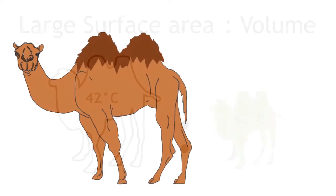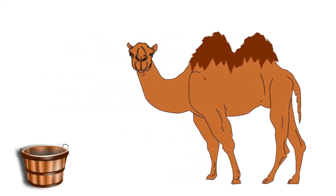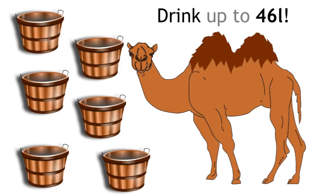It's actually a myth that camels can store water in their humps, but they can go for a very long time without drinking water and they can drink up to 46 litres in one session.